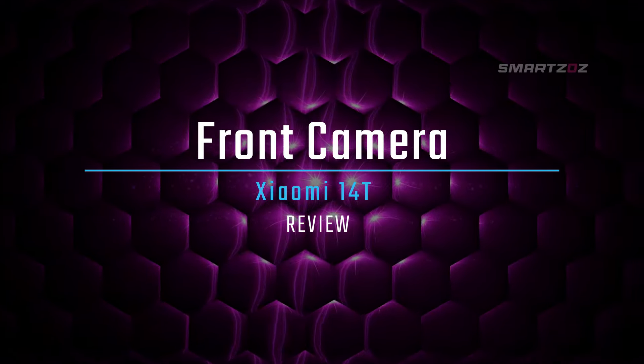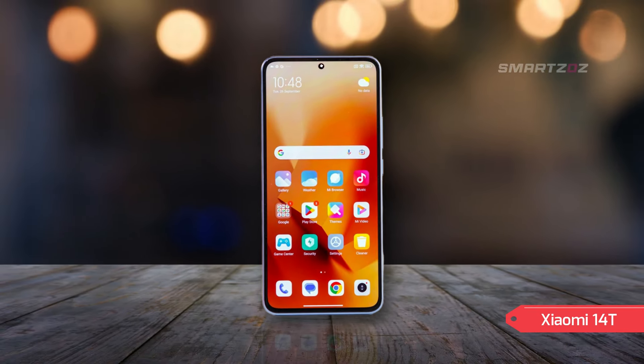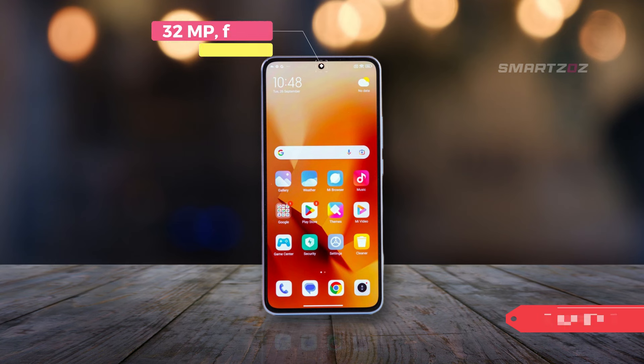Front camera. On the front, the Xiaomi 14T sports a 32MP wide sensor that delivers crisp and clear selfies. It supports 4K video recording at 30 frames per second and HDR10+, making it a great option for vloggers and those who love high-quality video calls.